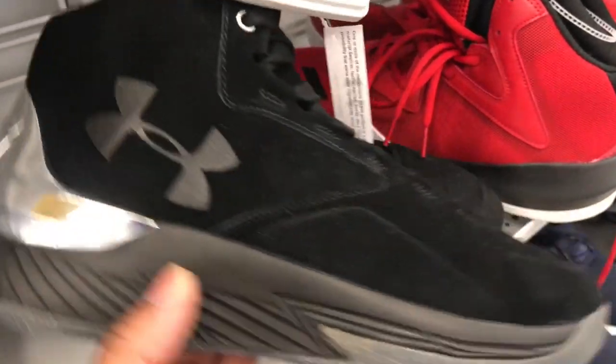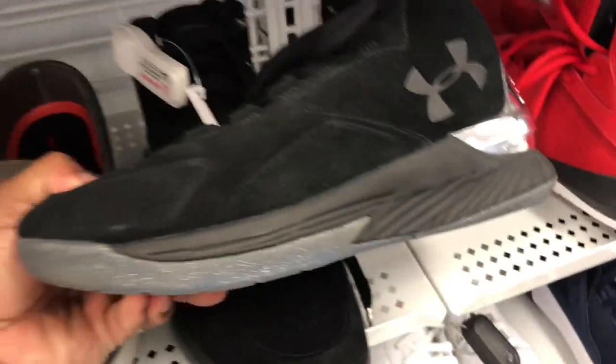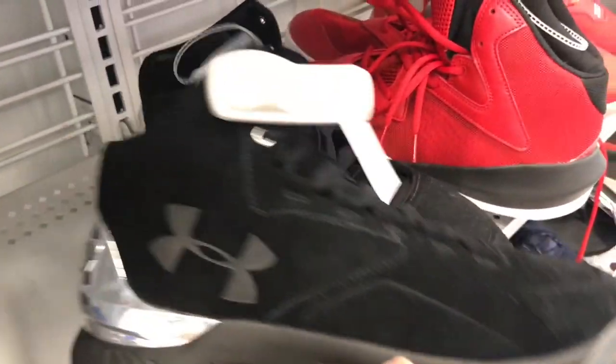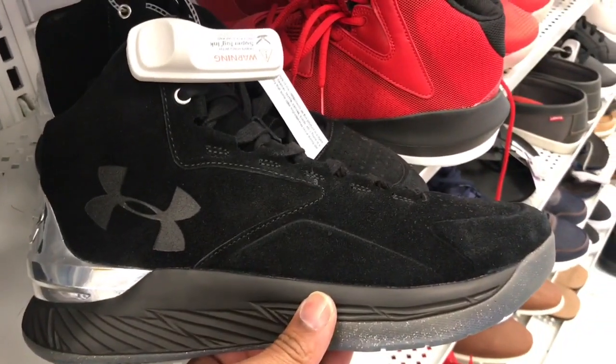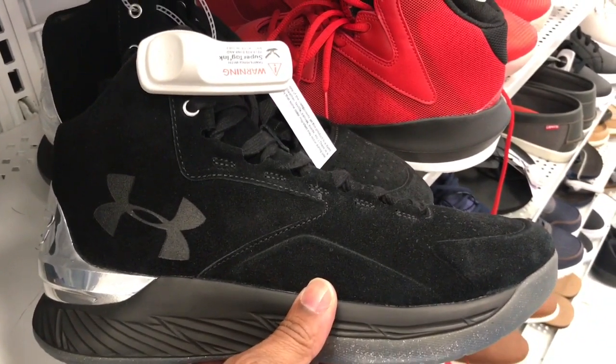Found some of these black and silver looking Curries. So like a suede nubuck material. I don't know about shooting ball in these joints — this material, you're guaranteed to have funky feet after a couple of games on the court, family. But they want $54.99 for them up in Ross.